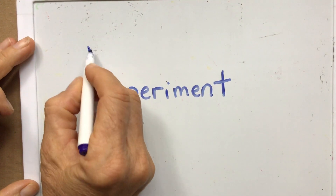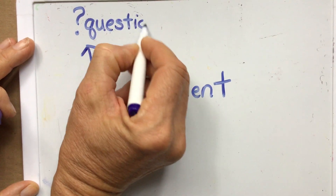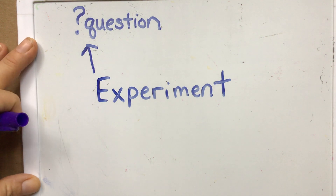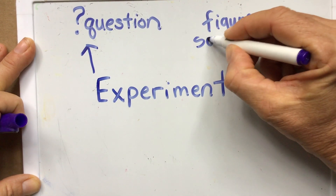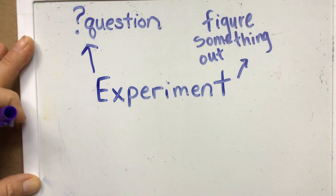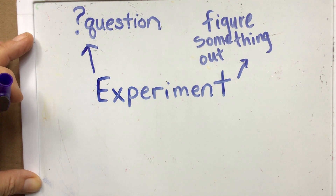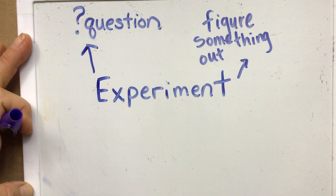I think you do an experiment when you have a question — maybe when you want to figure something out. But do you do an experiment in just any old way, or is there a special way it should be done? Stop and pause the video and think about what is special about an experiment. What is a special way we figure something out? Maybe find somebody you can talk to about it.